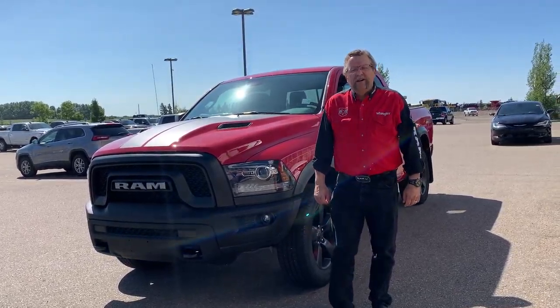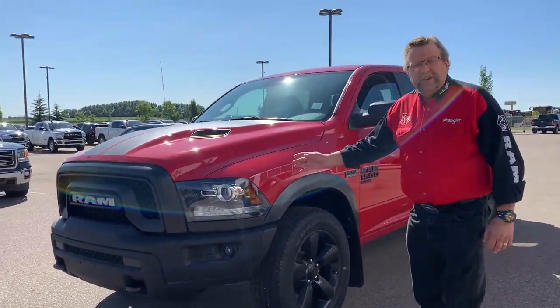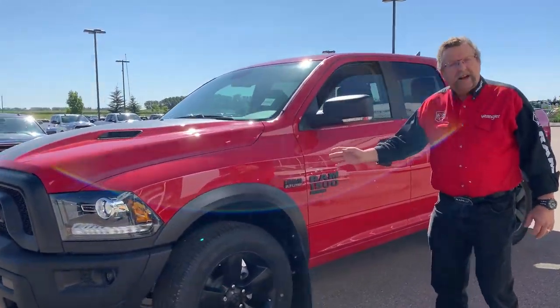Hey everybody, CityCard here from Mountain View Dodge. What I have here is a beautiful red 2020 1500 Ram Warlock.